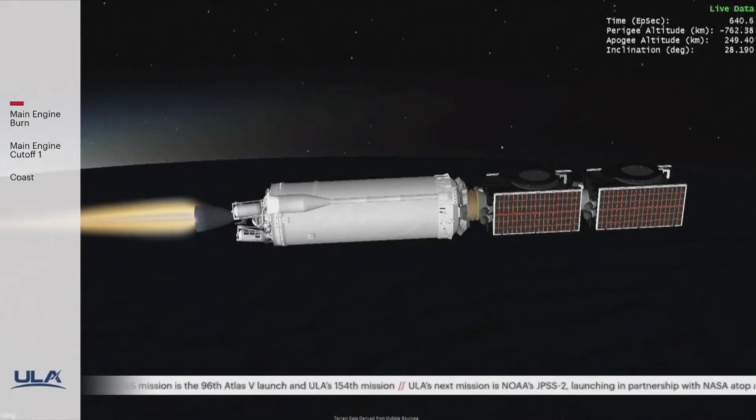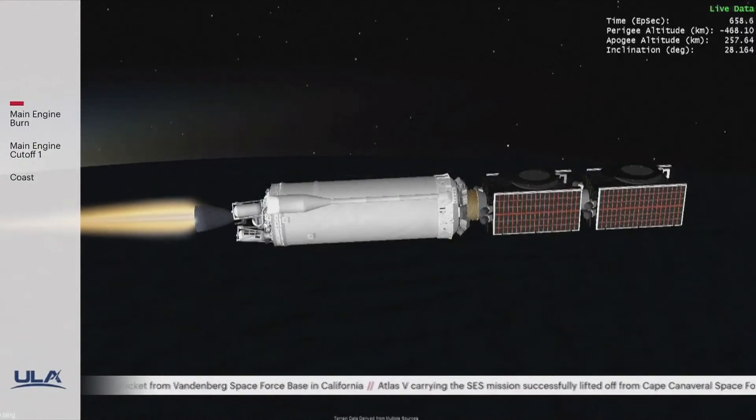Commercial missions will be a big part of ULA's future. Since Atlas and Delta came together to form ULA in 2006, about 15 percent of our missions have been commercial launches. That's going to ramp up to 50 percent over the next few years, including geosynchronous communication satellites, commercial missions for NASA, crew and cargo, and of course the Kuiper satellites for Amazon as well.